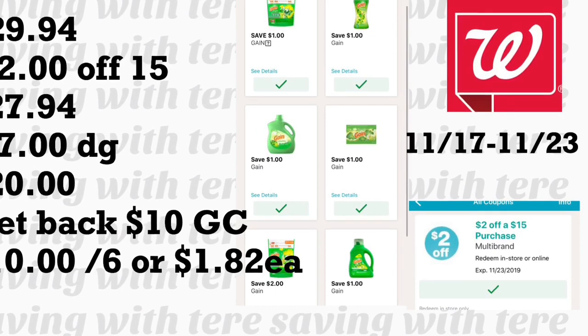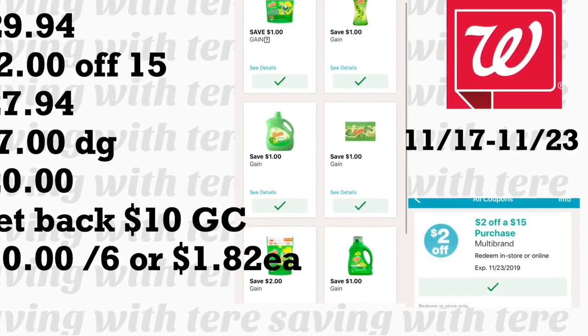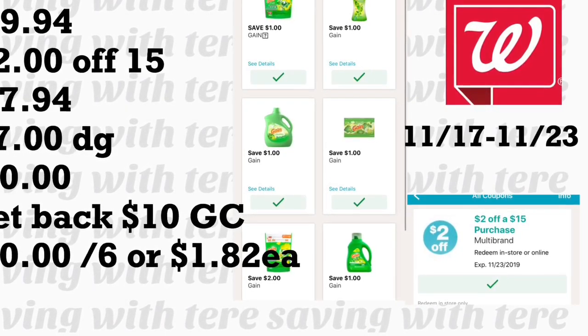You're going to get back your $10 gift card, making the final price $10 for six products — only $1.82 for each product. If you want to do the Colgate deal first and get your $6 Register Reward, you could apply that to lower your out of pocket on this deal.